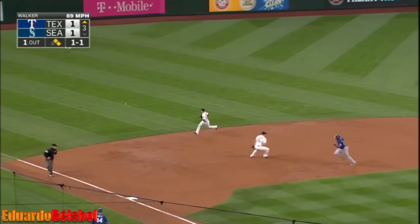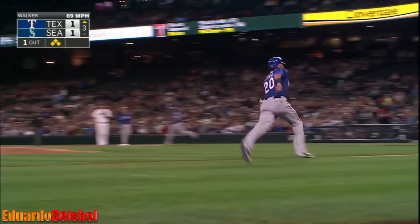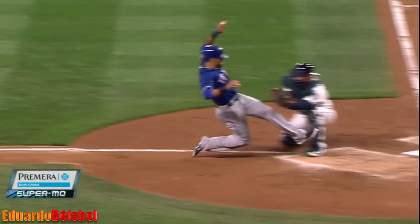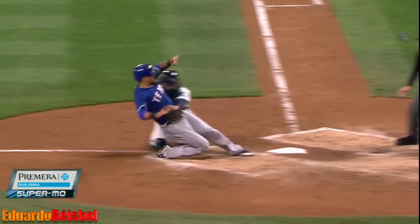Hard hit through left field. Desmond being waved in. Heredia's throw coming home to the plate — wow, and he got him! Strong throw from Heredia, perfect one hop.